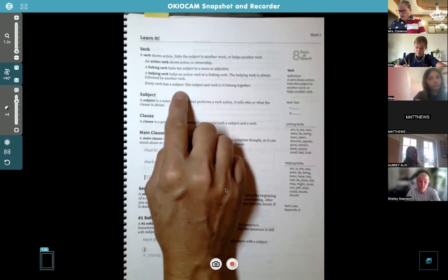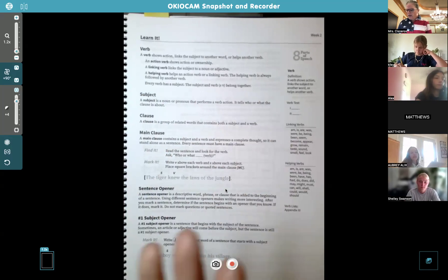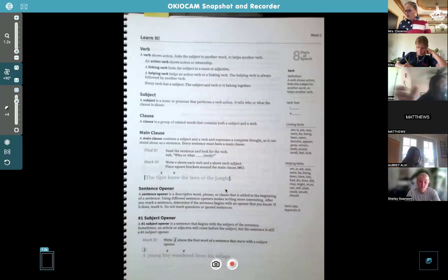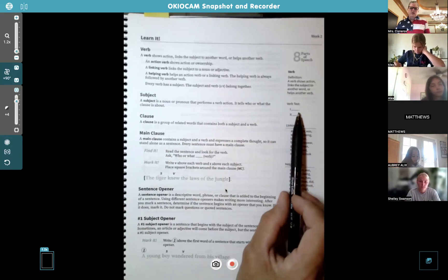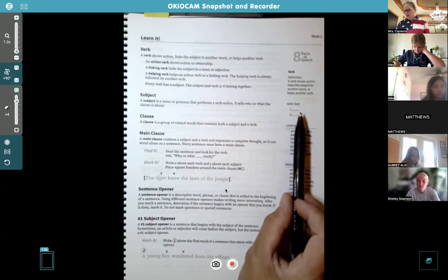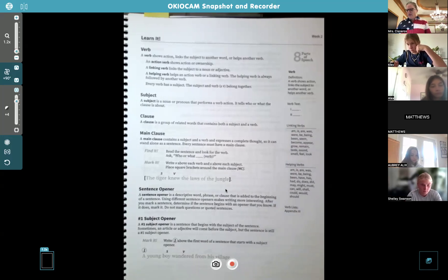Every verb has a subject — they belong together. So we're going to start marking subject and verb pairs in this book. A subject is a noun or pronoun that performs the verb action — it tells who or what the clause is about. There's a little verb test in the margin: you place the word in the blank to check — 'I blank' or 'it blank.' If it makes sense, like 'I talk' or 'it moves,' it's probably a verb.